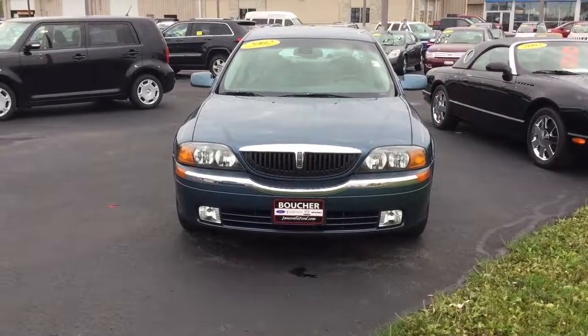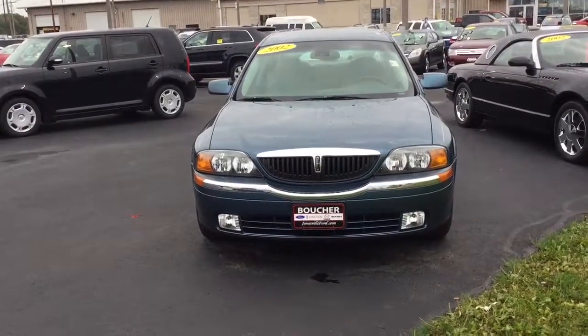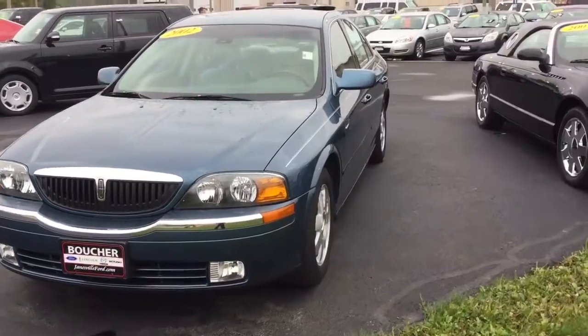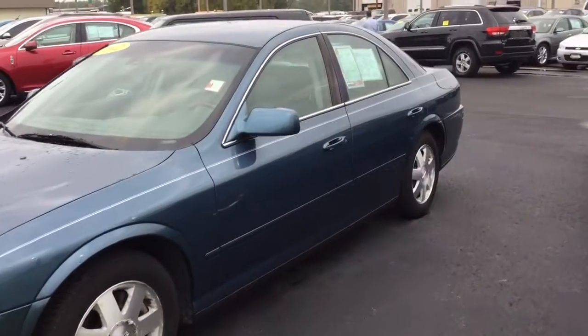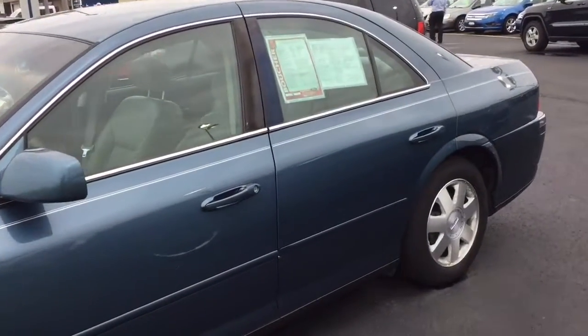Hi Steve, it's Laura at Gordie Boucher in Janesville. Here's the video I promised this morning on the '02 Lincoln. Looks great — I don't see any rust on here. It's been taken care of very well. There's under 60,000 miles on it.